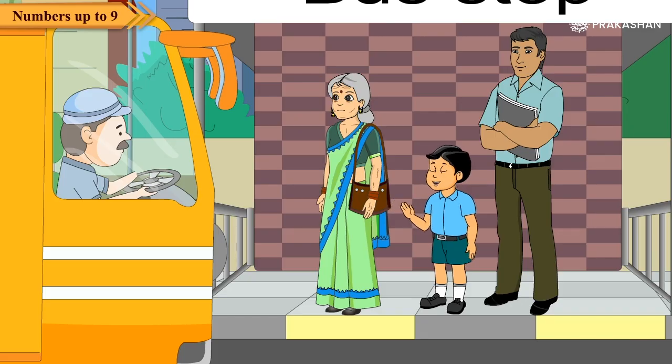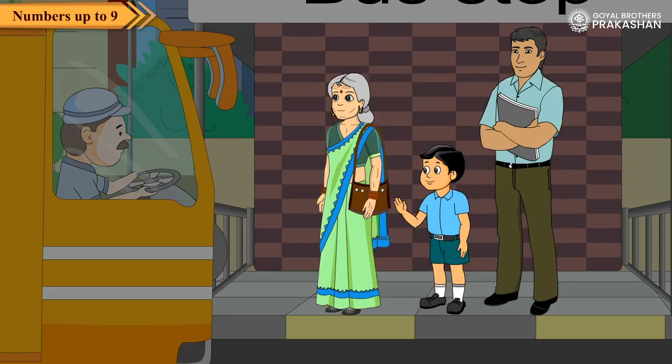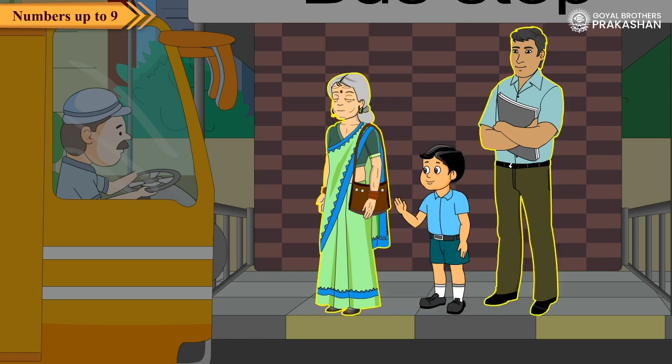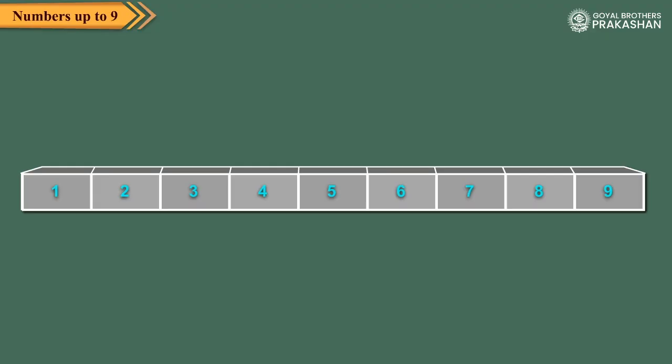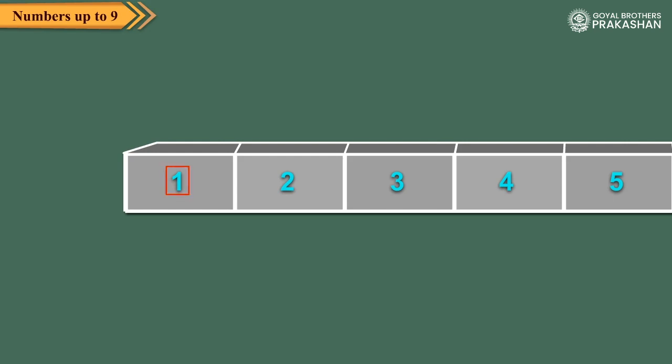Observe the picture. Three people are standing in a queue. The old lady is before the child. The man is after the child. The child is between the old lady and the man. Now, observe the numbers given here. One comes before two. Three comes after two.